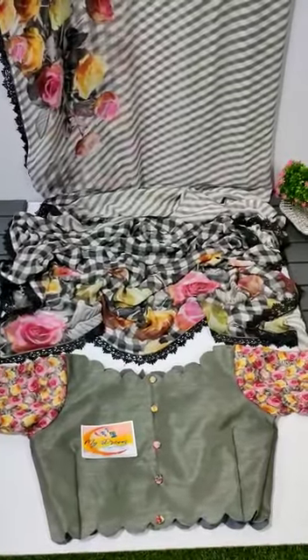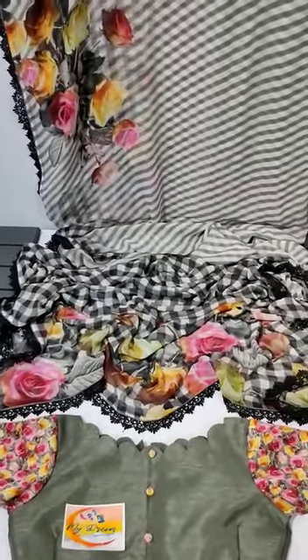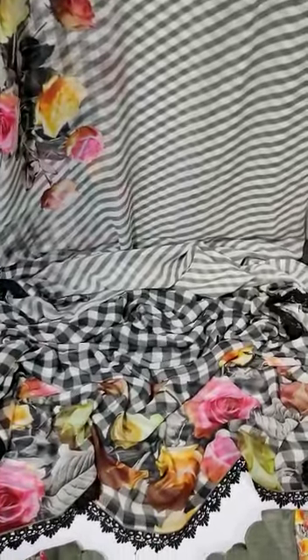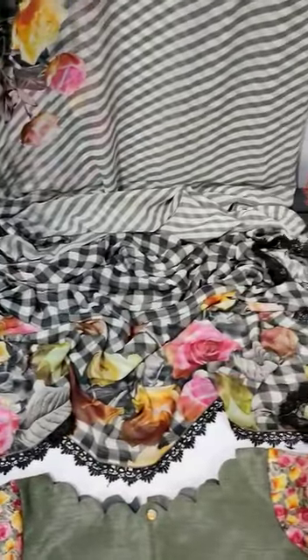I will talk about the designer and the catlack. I also have checks and checks. It is a floral design. It is a pure georgette. We also have a cotton border and a designer border.